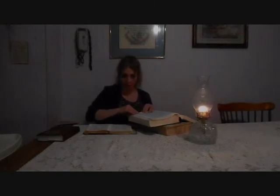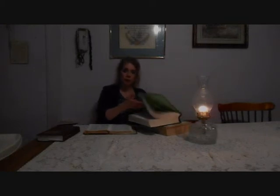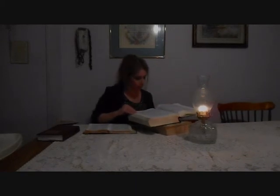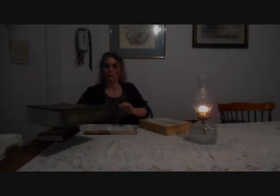I love looking stuff up in this dictionary because as you're trying to find your word, you see several other words. It's extremely educational, and it's wonderful to see the different words and their meanings. You learn so much more rather than just looking up one specific word on the computer. It's nice to find the word you're looking for and see so many other words and the references to the Bible. It's just beautiful. So that's the 1828 dictionary.